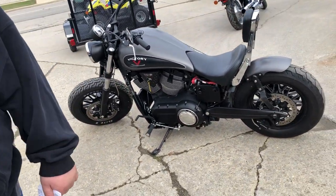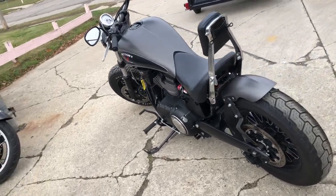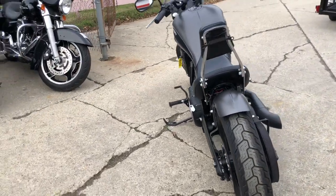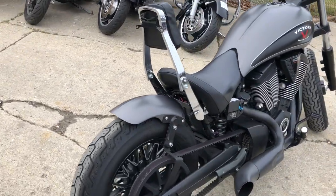Sold for over $14,000 new. This one's a deal at $59.99. Financing available. Layaway available. Give us a call, we'll get it done. 810-648-9500.